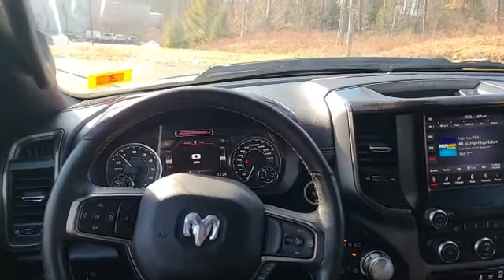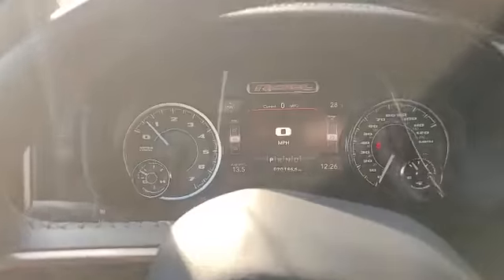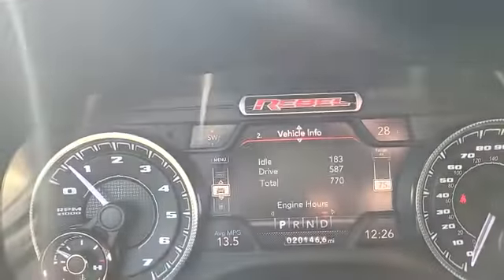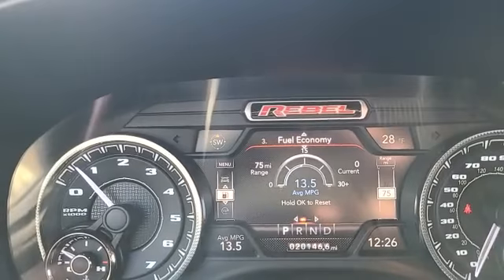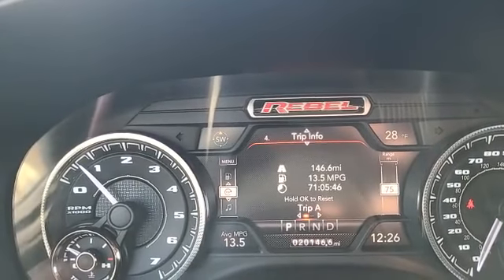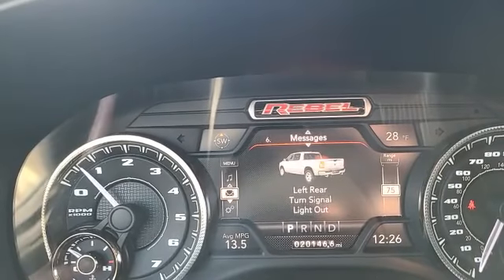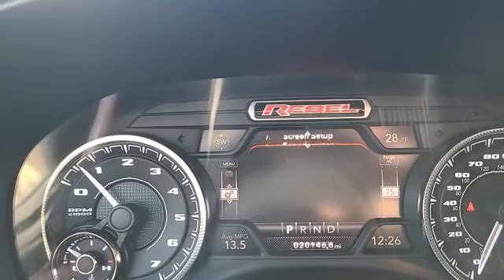Probably my favorite cockpit out of all the trucks out right now. You do have all your controls in front of you — you can see everything quick and easy. And then your controls on the left side of the wheel, so you have your digital speedometer, your vehicle information, fuel economy, trip information, what's playing on the radio or your phone, messages the truck may have, and then screen setup.